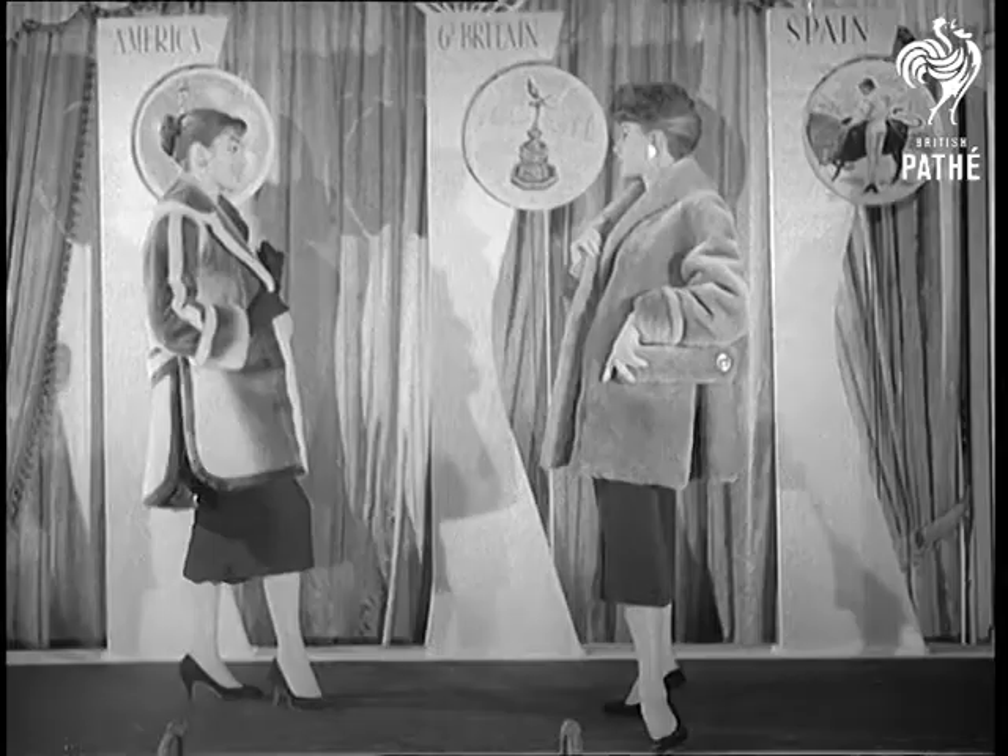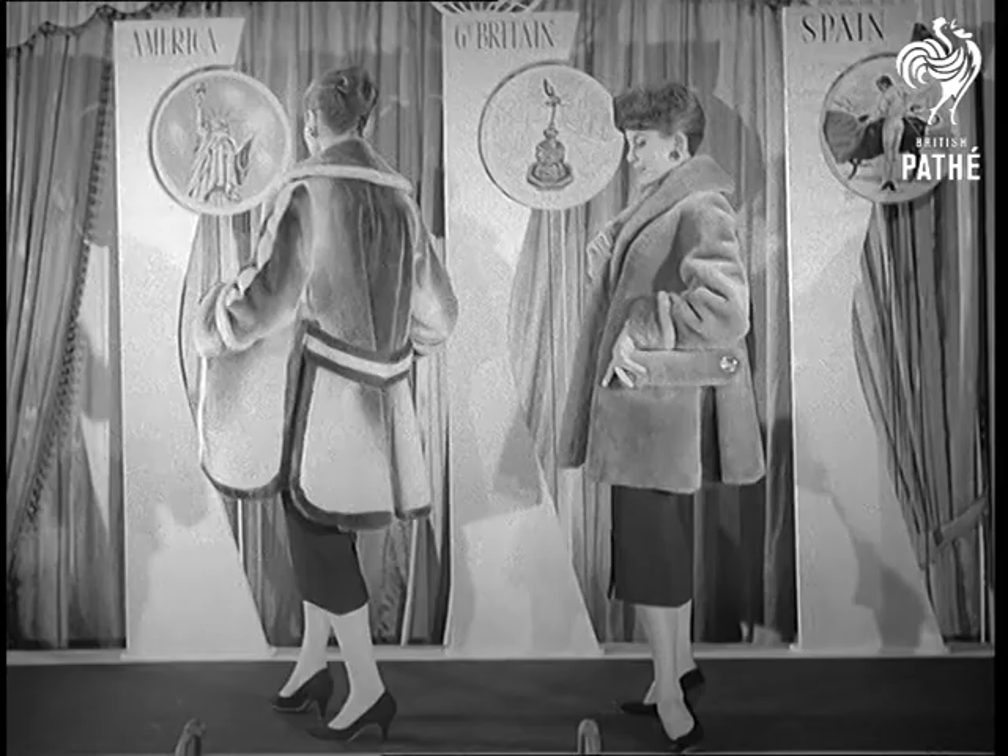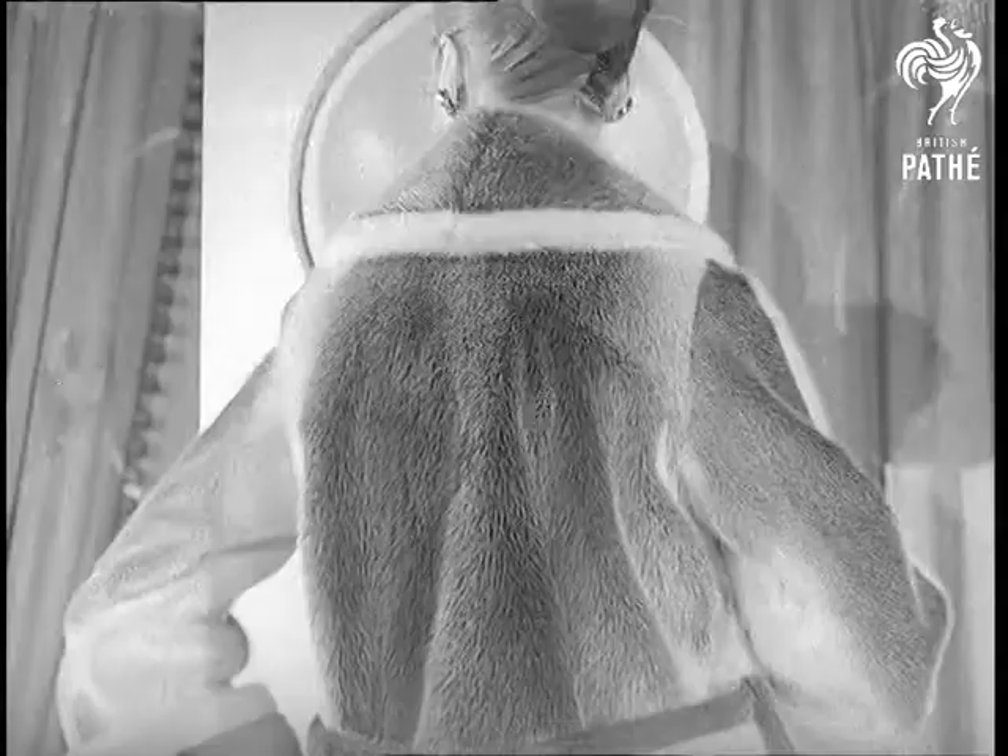On the left, blue-black seal; on the right, a sapphire beaver lamb three-quarter coat, both with a half belt at the back. The seal coat is slashed to the waist, while the other has inverted pleat sides.